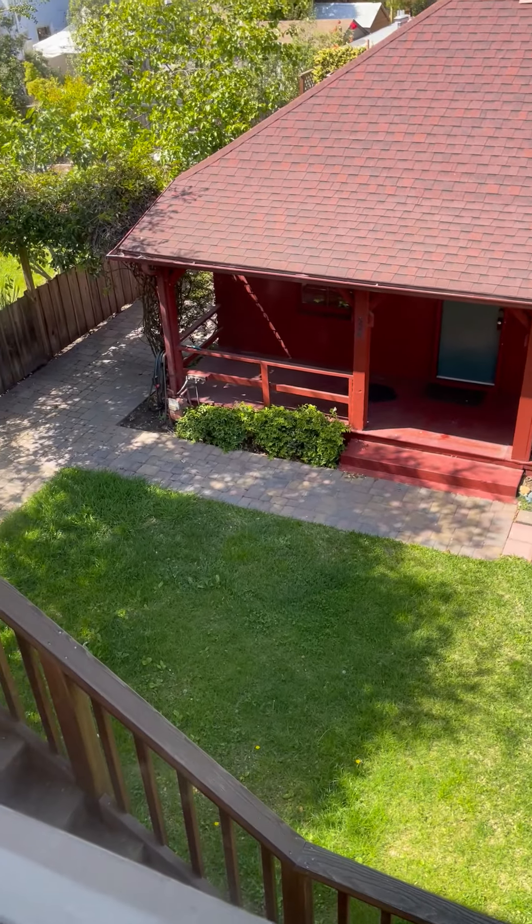Very nice high ceilings, hardwood floors throughout. A good size little closet there in the living room.